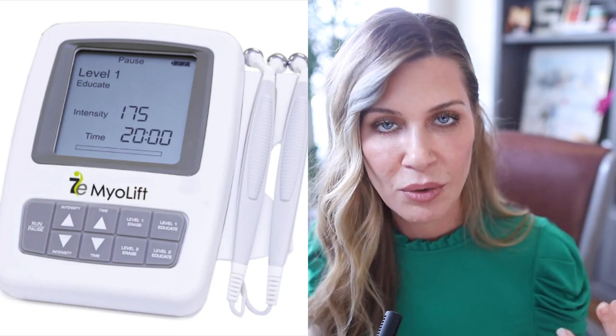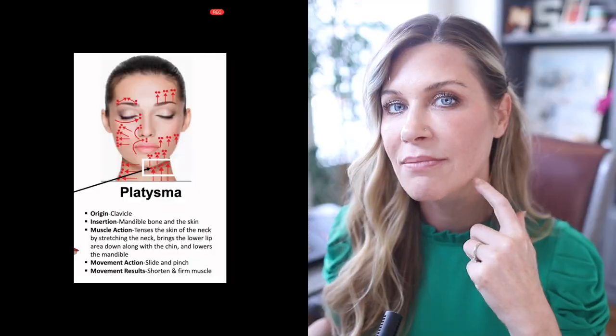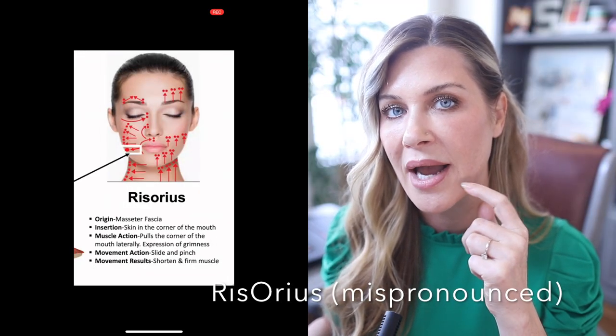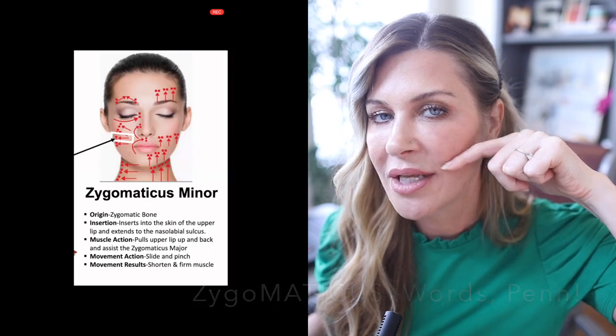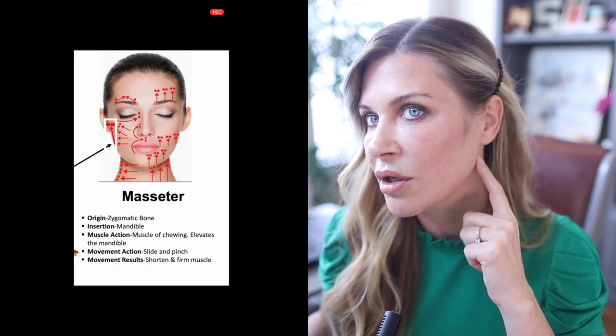The only muscles I'm doing with microcurrent are the platysma in the neck, the risorius here at the corner of the mouth, the buccinator here, and the zygomatic minor at the lower cheekbone — because treating that area pulls the jowl area up, similar to why people get filler in their cheeks. I'm also treating the masseter, which is responsible for giving us lift in the neck. Those are the only muscles I'm treating to work on the lower face.